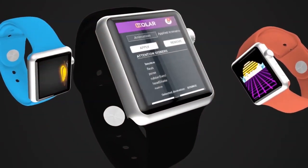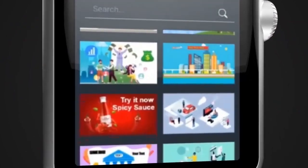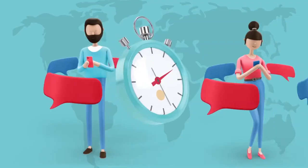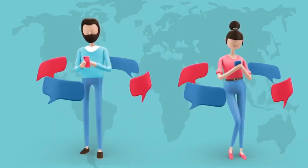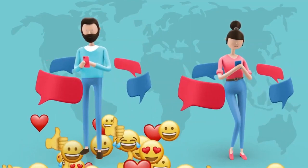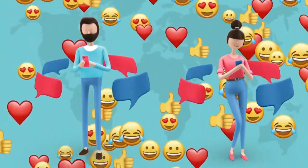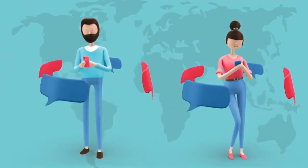Internet users globally have short attention spans and will only spend a particular amount of time on a relatable video or article. In this scenario, animation is the basic instrument that evokes emotions that resonate with viewers within a short period of time. It sparks conversations and keeps your audience following and understanding your story.